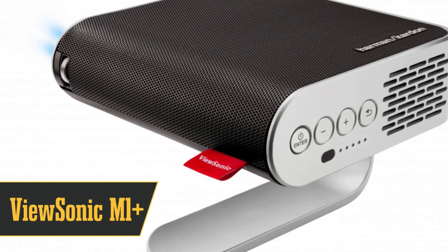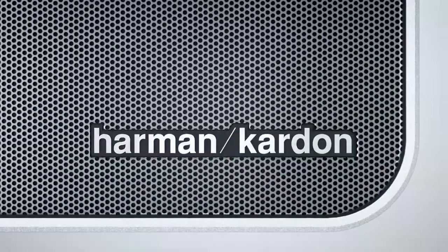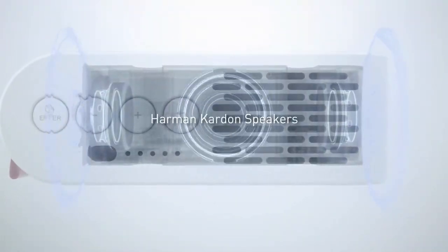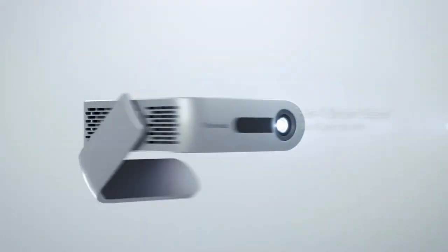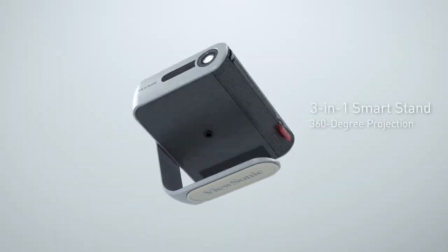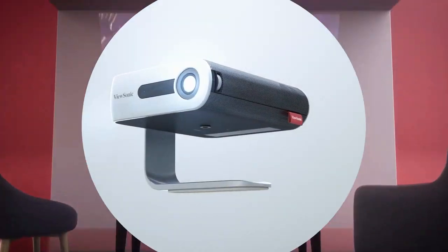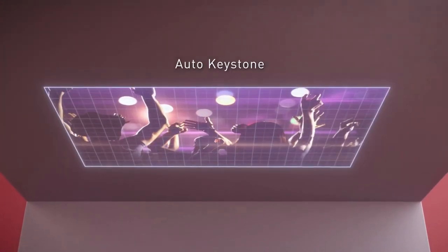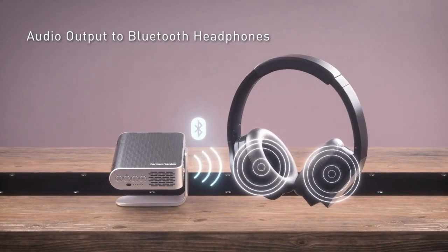The ViewSonic M1 Plus Portable Projector takes the eighth spot for its sleek design and user-friendly features. It's versatile, with a kickstand built into the projector itself. This not only protects the lens when it's not in use, but also allows you to direct the projection as needed. Style plus functionality — yes, please. Sure, it's not all sunshine and rainbows. The picture maxes out at 480 pixels, and it can be a bit finicky with the keystone adjustment.